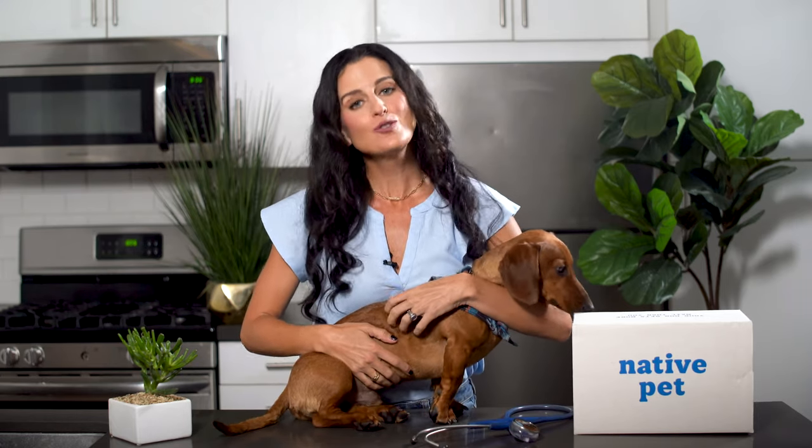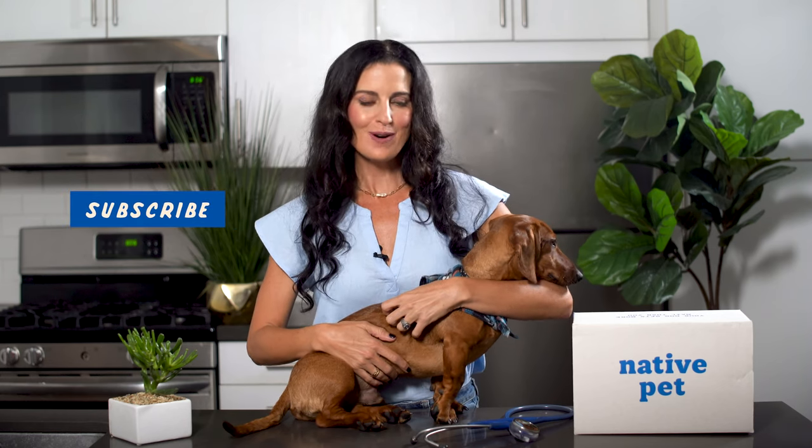And always consult your veterinarian when your dog's health is compromised for any reason. For more tips on keeping your pet happy and healthy, be sure to subscribe to our channel and check out the Native Pet blog.